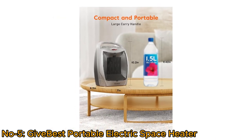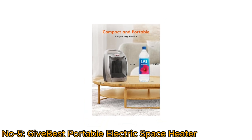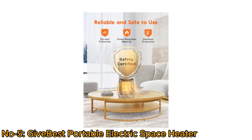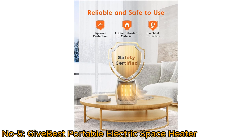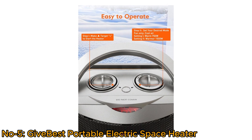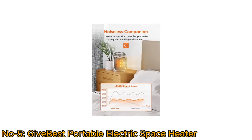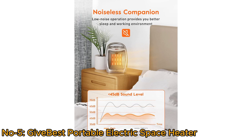Compact and portable, this mini heater with a large carry handle is ideal for use in offices, rooms, and on desks. Made of flame-retardant material, with an automatic safety shut-off system for overheat and tip-over protection, it is reliable and safe. The ceramic heater operates at lower than 45 decibels, providing a better sleep and working environment.